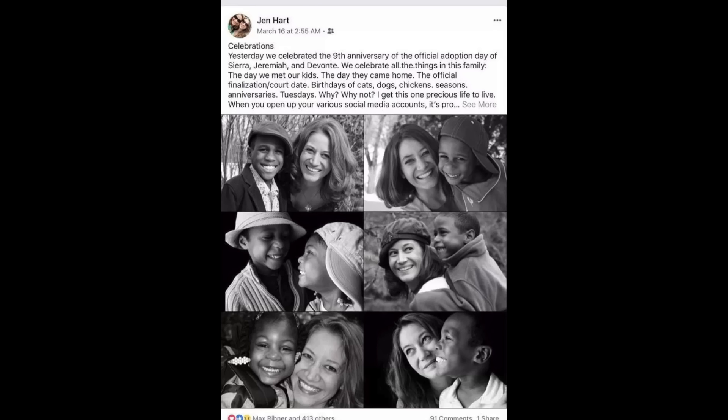A week after that, in 2006, Sarah and Jennifer received the first three of their six adopted children: eight-year-old Marcus, four-year-old Hannah Jean, and three-year-old Abigail. They were placed with them on March 4, 2006, and officially adopted in September of that year. Two years later, in June 2008, they took in three more children from Houston, Texas: six-year-old Devante, four-year-old Jeremiah, and three-year-old Sierra — siblings. Now the Harts were a family of eight. They married in 2009 in Connecticut, one of the only states at the time allowing same-sex marriage.